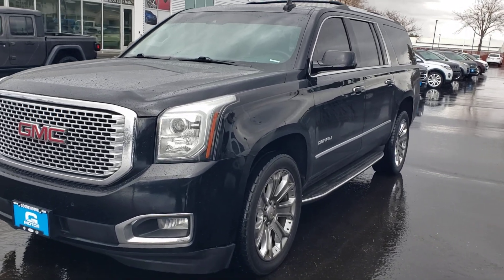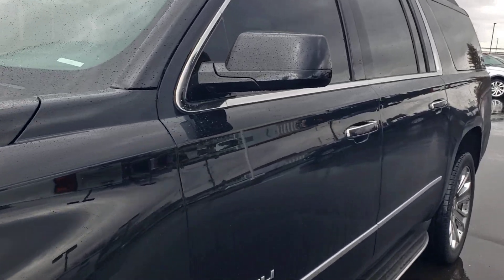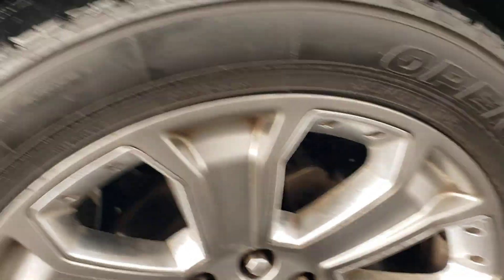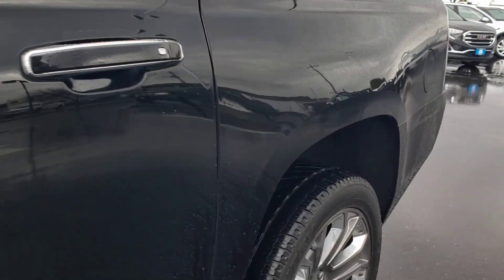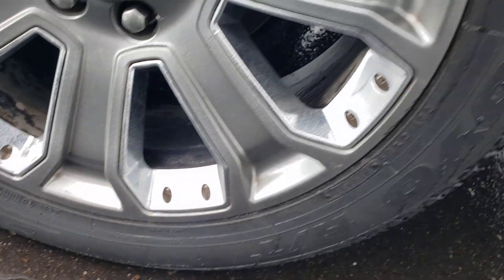This is the Yukon Denali XL that I was telling you about. It's got great tires — tires are still good. The wheels themselves aren't curbed. There's no dents down the sides. This wheel has not been curbed or scarred up or anything.